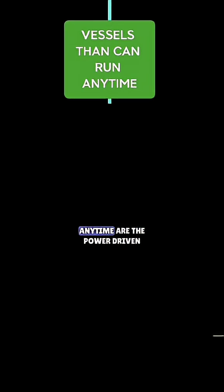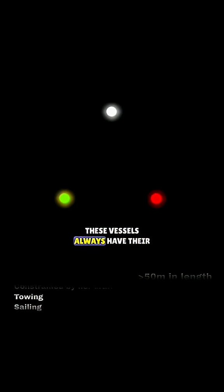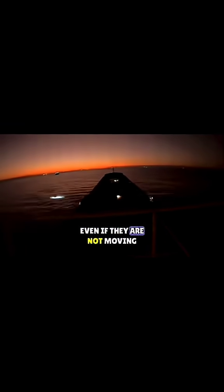Vessels that can run away anytime are the power-driven vessels, constrained by her draft, towing, and sailing vessels. These vessels always have their side lights, stern light, and masthead lights switched on when underway, even if they are not moving.